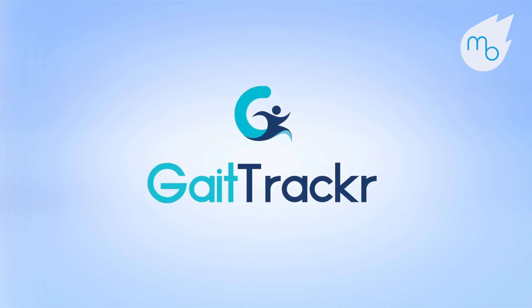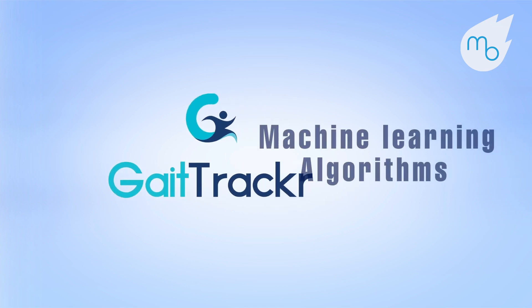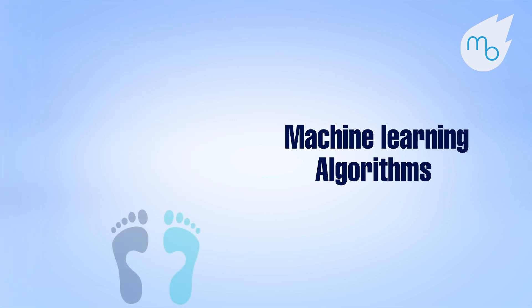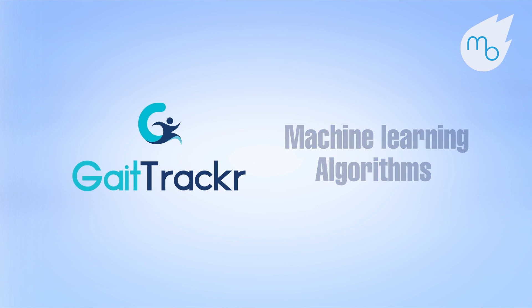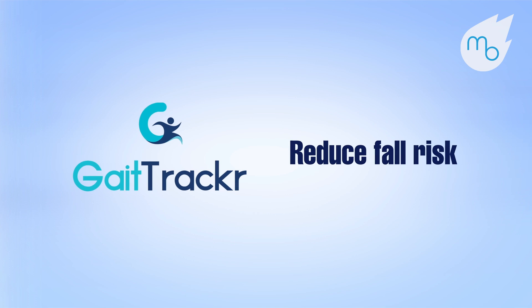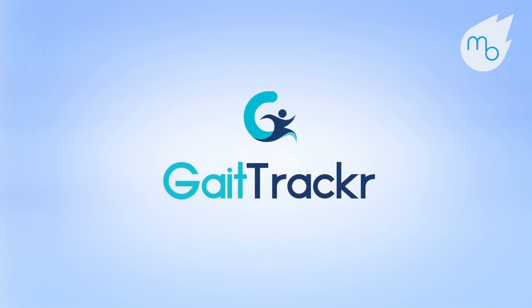The GateTracker is a health monitoring platform powered by proprietary machine learning algorithms designed to detect abnormal walking motions. The GateTracker platform provides real-time alerts and feedback to patients and caregivers to reduce fall risk. Let's learn how the GateTracker works.